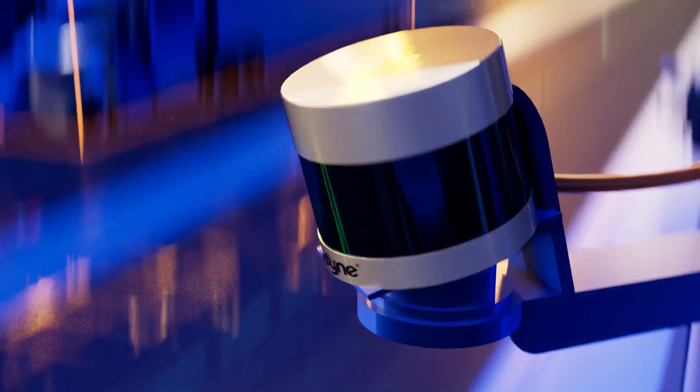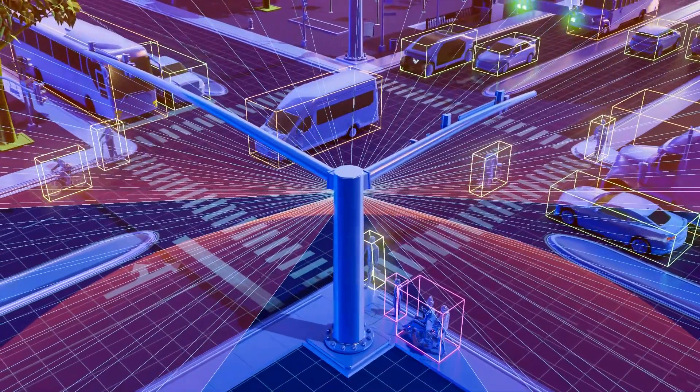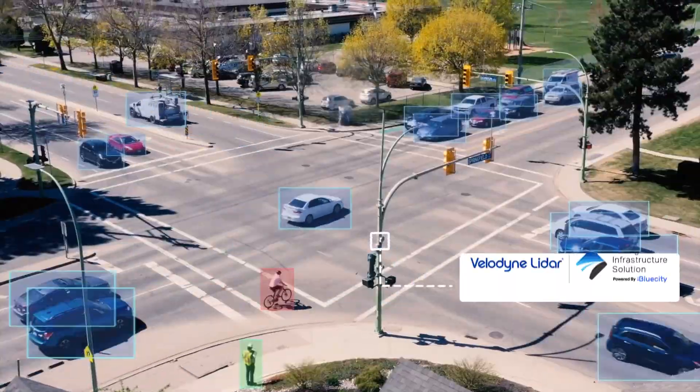It starts with our rotational sensor, as you can see right here. The LiDAR sensor creates a 3D map of the surveyed environment. From there, our perception software detects all vulnerable road users and modes of transportation on the road.